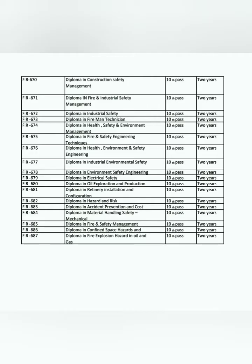The two-year diploma covers Construction Safety Management with 10th qualification, and 12th-pass students can study Fire and Industrial Safety Management, Industrial Safety, Fireman Techniques, Health and Environmental Management, Fire Safety Engineering, Industrial Environmental Safety, Electrical Safety, Oil and Gas, Oil Exploration and Production, Refined Installation and Configuration, Hazard and Risk, Accident Prevention and Cost Estimation, Material Handling Safety, Fire Safety Management, Confined Space Hazards, and Oil and Gas Exploration Hazards.